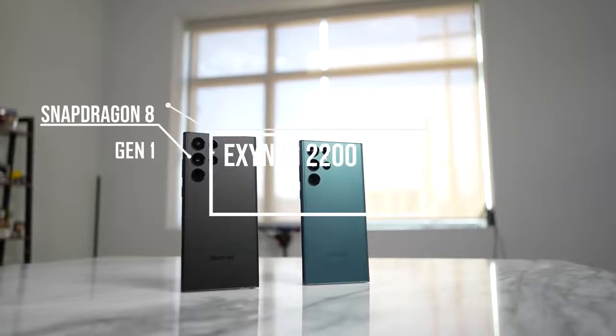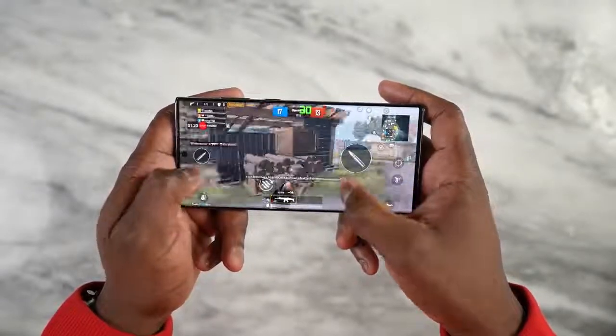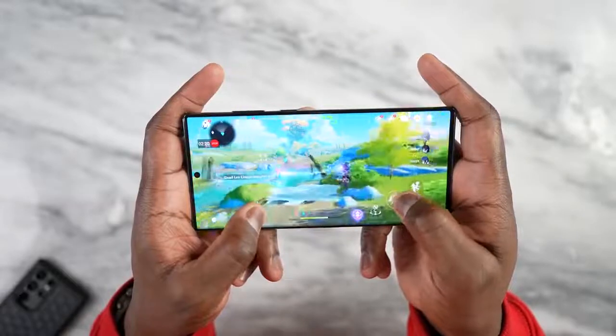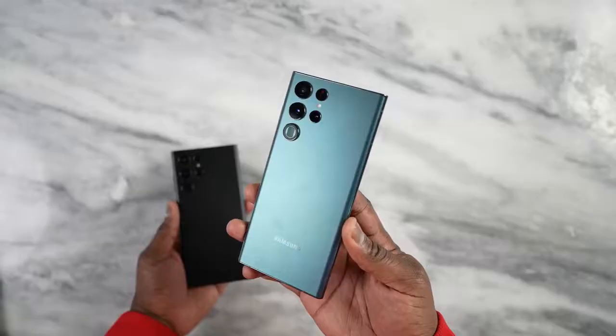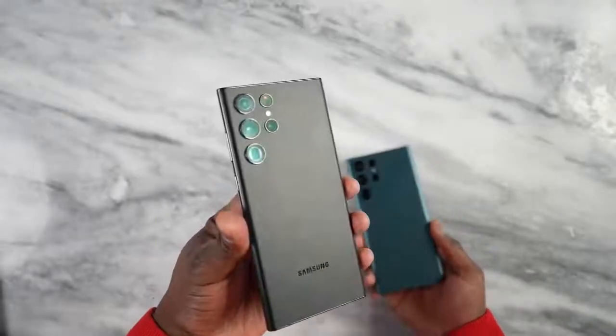Overall, here's the big question: is the Snapdragon 8 Gen 1 Galaxy S22 Ultra better than the Exynos version? The short answer is yes. Certain games are just not optimized — Call of Duty Mobile didn't have the right settings, PUBG Mobile didn't have the right settings, and we saw the poor optimization from Genshin Impact. Optimization is probably the biggest factor giving Snapdragon the edge.